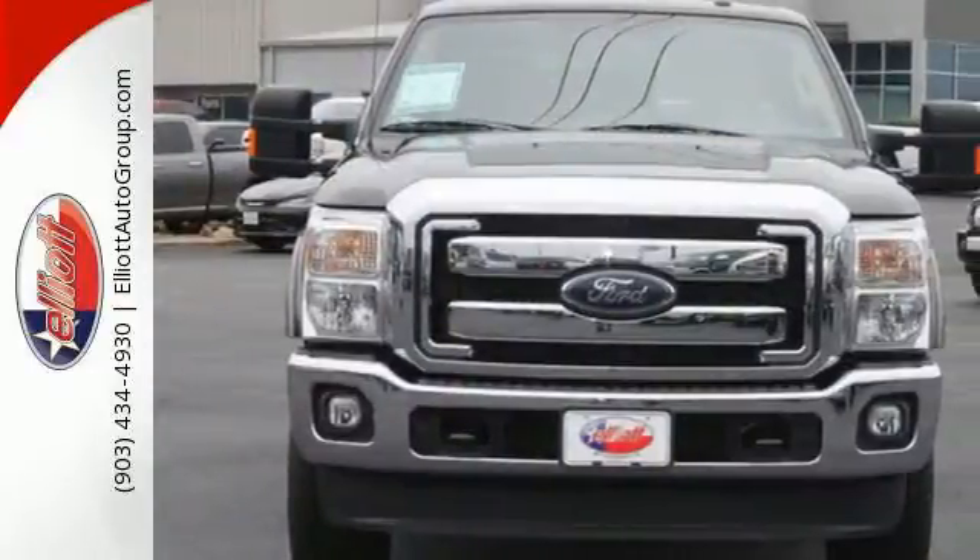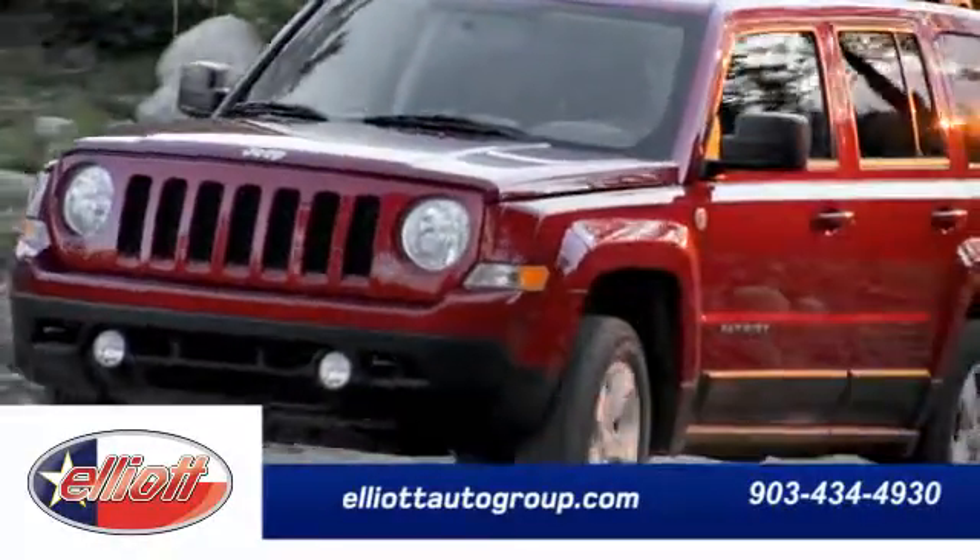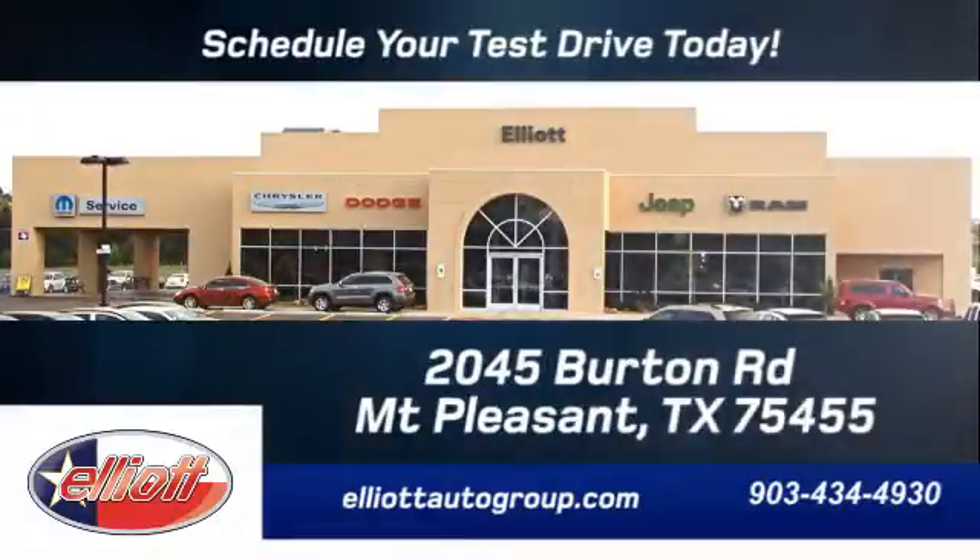This truck works for you. Come in and schedule your test drive today. We're located just off I-30 on Burton Road in Mount Pleasant.